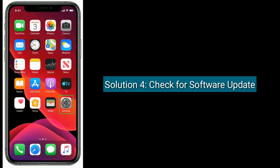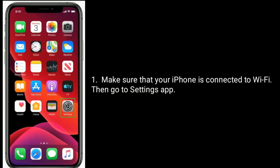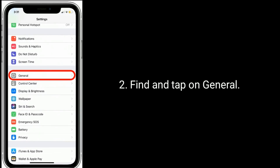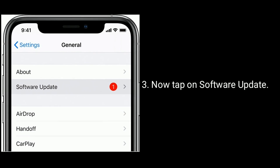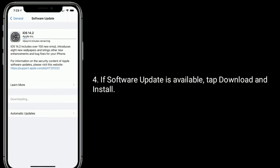Solution four is to check for a software update. Make sure your iPhone is connected to Wi-Fi, then go to the Settings app, find and tap on General, and tap on Software Update. If a software update is available, tap Download and Install.